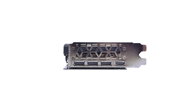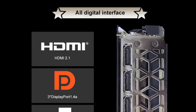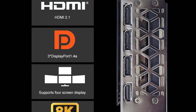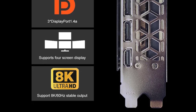Equipped with three DisplayPorts and an HDMI 2.1 port, the card provides ample connectivity options for multiple monitors and high-resolution displays. The PCI Express 4.0 x16 interface ensures compatibility with the latest motherboards, and the 8-pin power connector is standard for most power supplies. Thanks for watching this video.